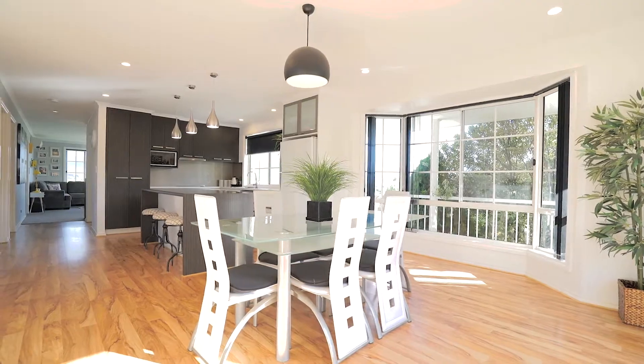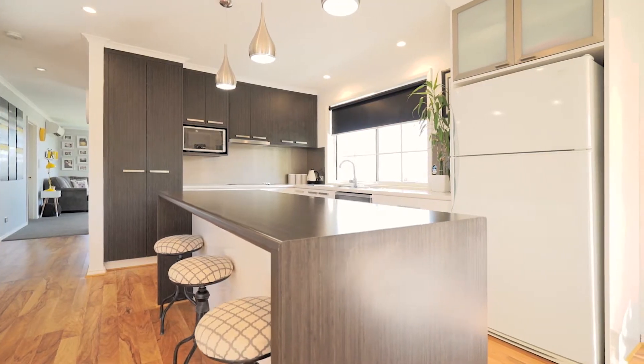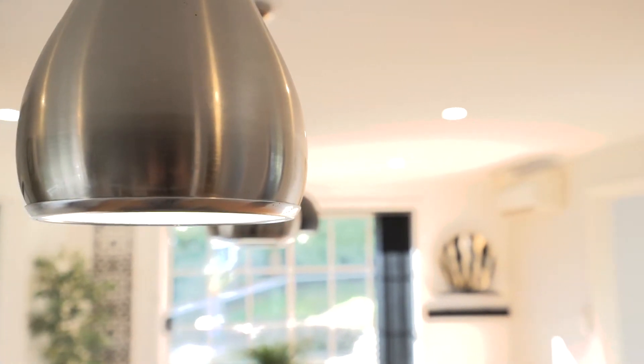The kitchen dining area is spacious with good quality stainless steel appliances, floating floors and an island bench. This area flows out to a large deck, ideal for entertaining.